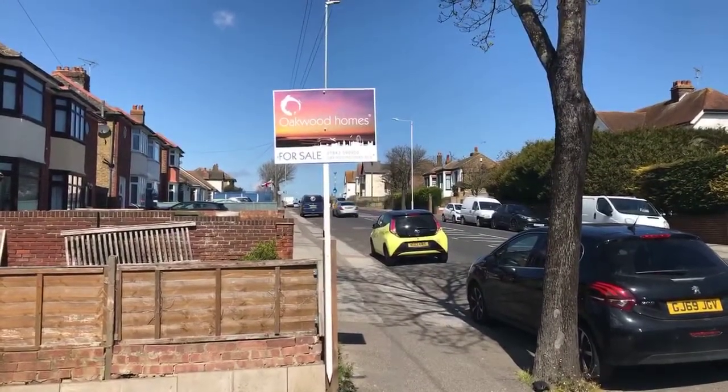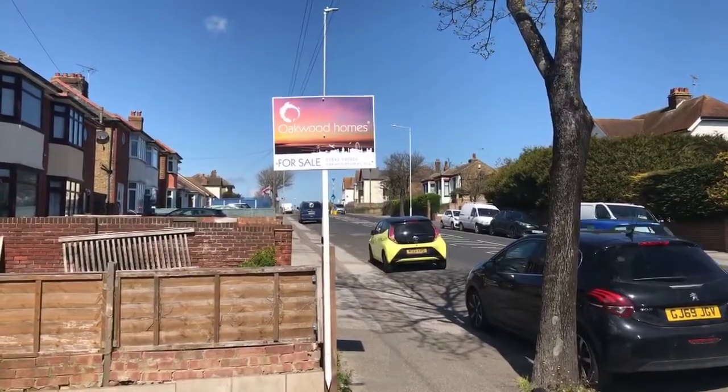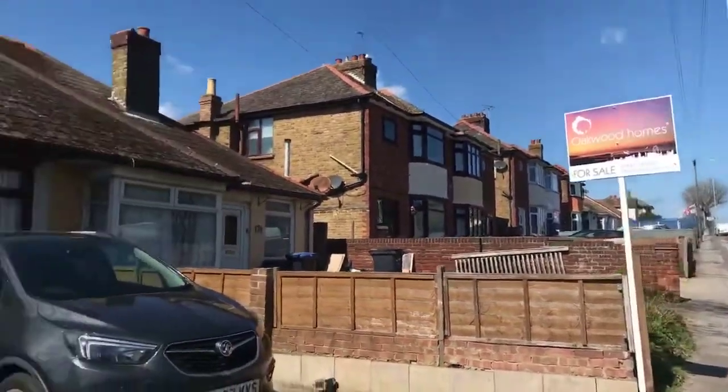Hi, it's Cathy from Oakwood Homes in Ramsgate. Today we're going to have a look around 172 Margate Road, which is a two-bedroom semi-detached bungalow. On the market at offers over £235,000.